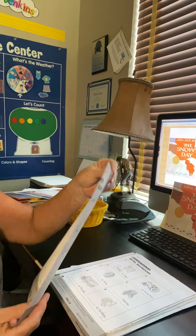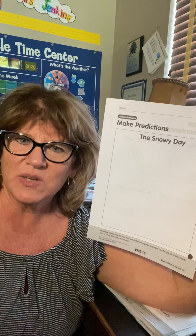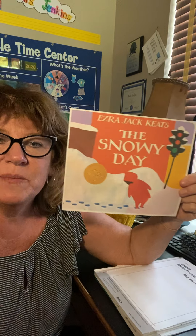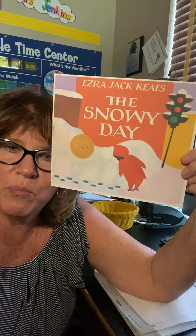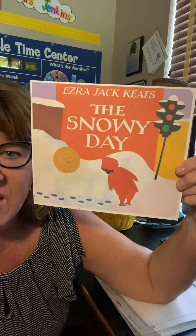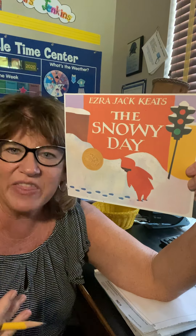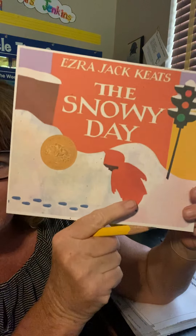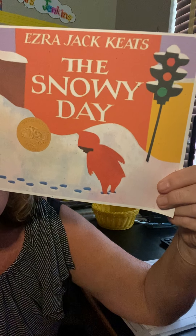On the back of this page there's another activity about The Snowy Day. You might wonder why we're doing a snowy day book in September when it's so hot — but this page is about making predictions. Even before we open a book, even before we look at the pictures, you can make a prediction — that means a guess — about what the story will be about. The Snowy Day shows a little boy named Peter; he's wrapped up in a jacket with a hood, bundled up in winter clothes.